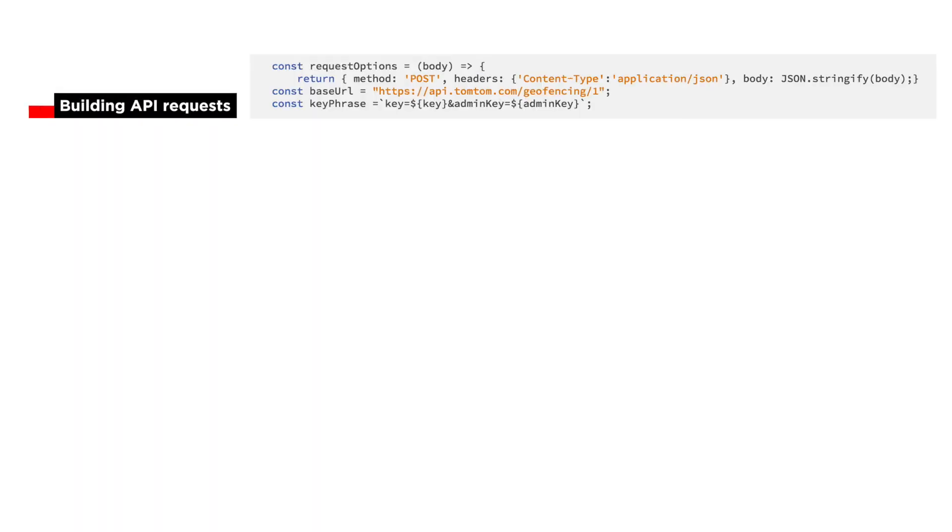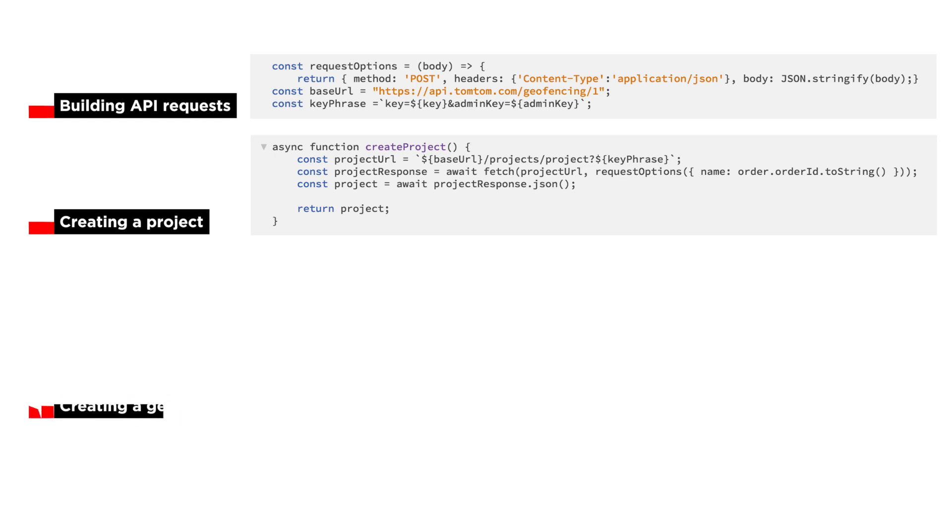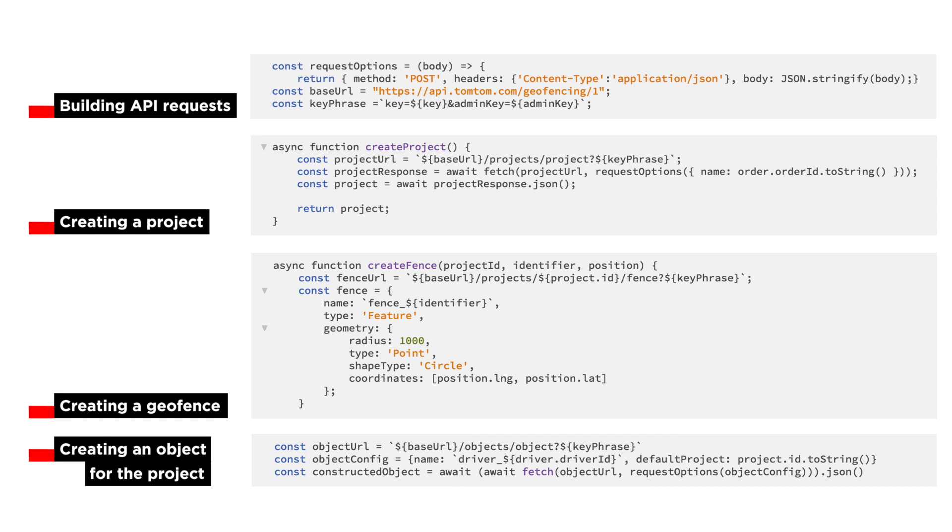Here are the methods for each of the operations: first, the utility method for building the API request, then creating a project, then creating a geofence, and lastly, creating an object for the project.